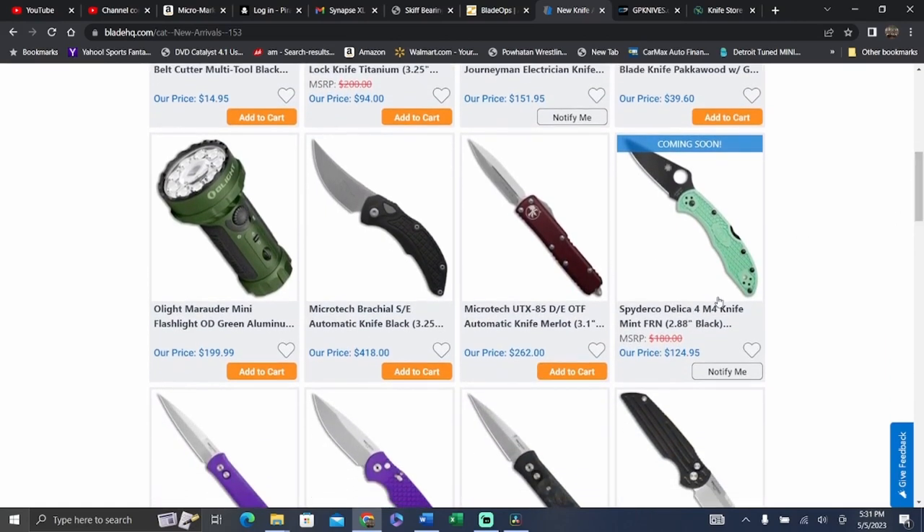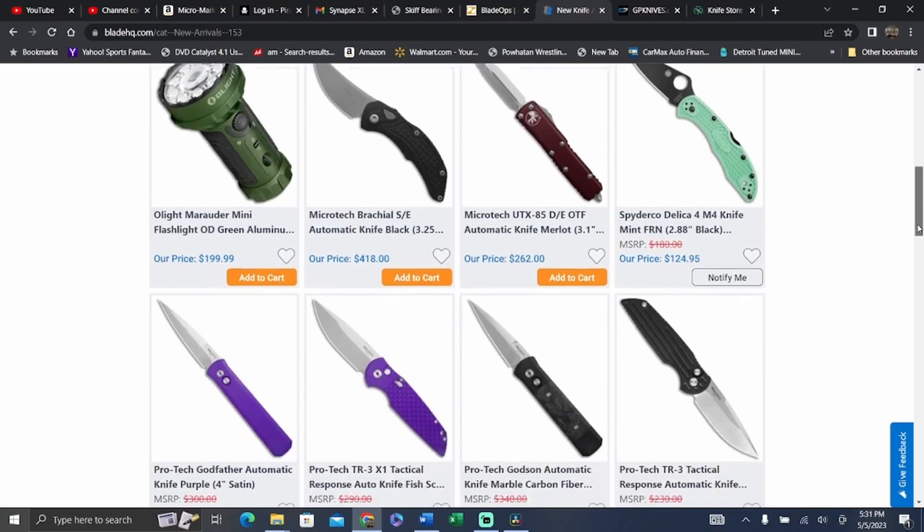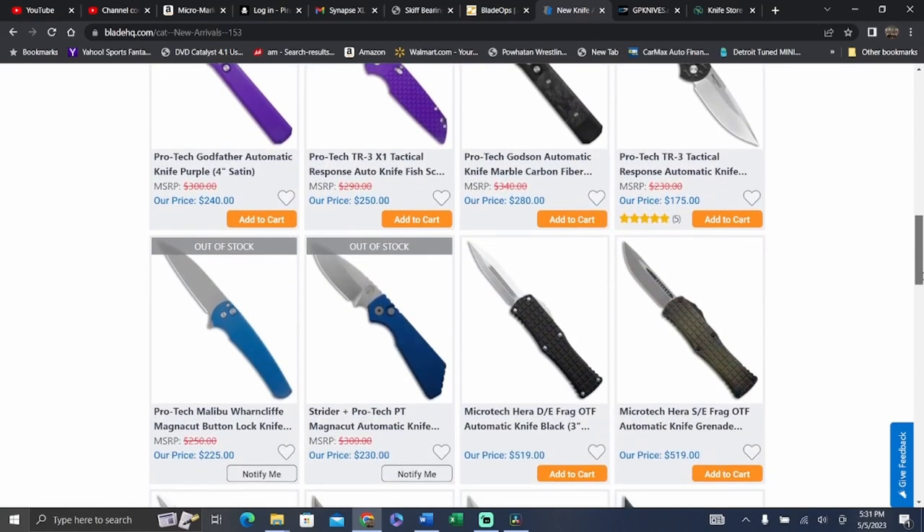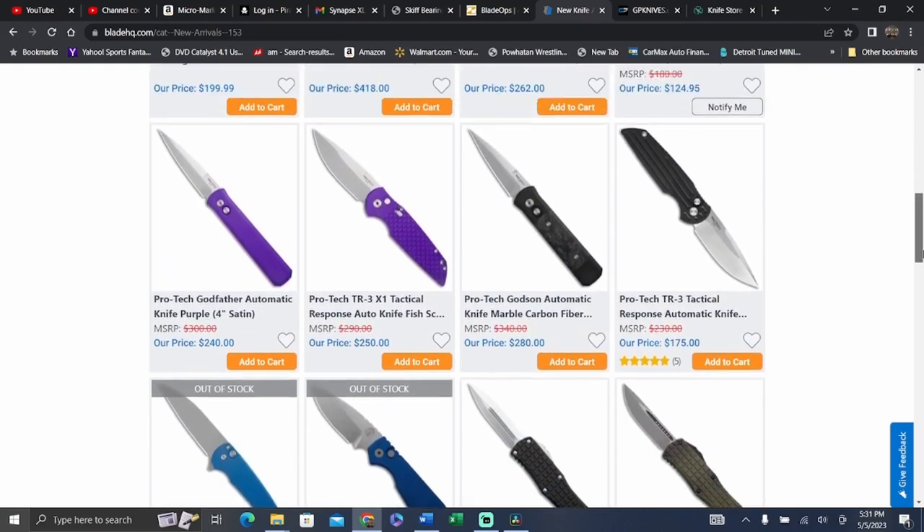They finally sold out of that exclusive Delica. That was a pretty good price for an M4 Delica. Looks like they got some Protex in. The Malibu is still selling out quickly — you've got to be kind of quick on those. They don't really sit around too long.